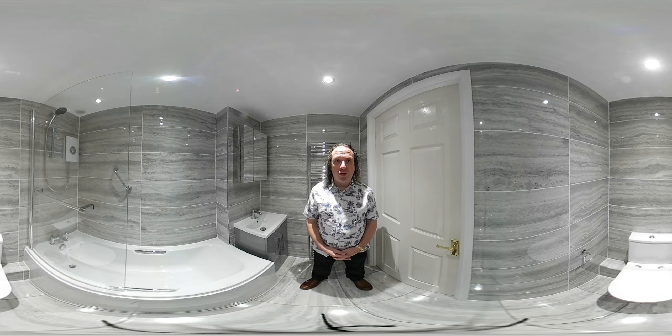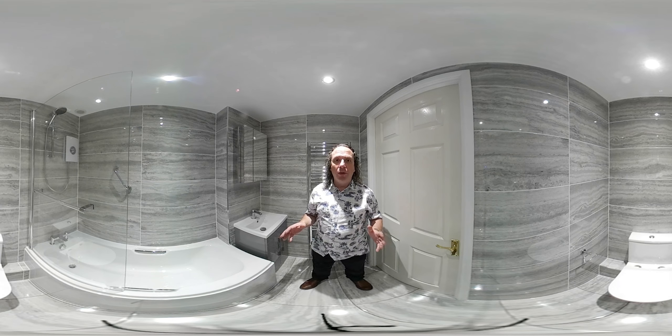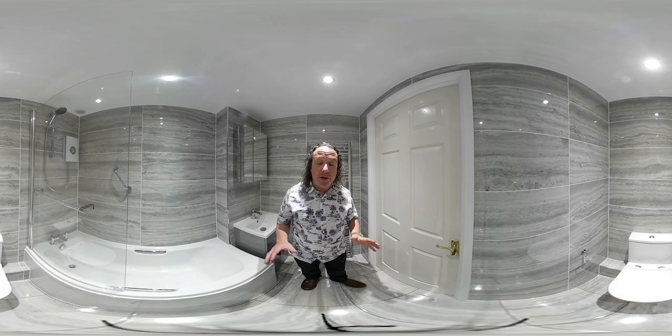Hello, my name is Richard from Coventry Bathrooms. This is a 360 degree video of a bathroom we've just renovated. You can look all the way around, you can look at the ceiling, down at the floor and all the walls. You'll see the toilet is behind you, there's an electric shower on the wall. I'm going to turn the camera around during this video to show you.